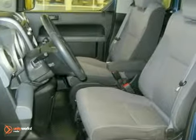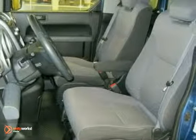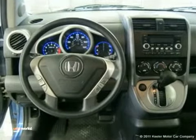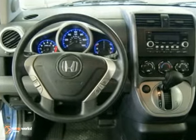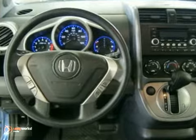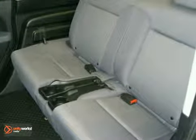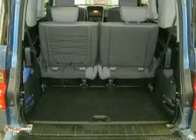This SUV has an atomic blue exterior, a gray interior and comes with some great features such as an MP3 decoder, ABS brakes, steering wheel mounted audio controls, CD player, air conditioning, remote keyless entry, illuminated entry and more.